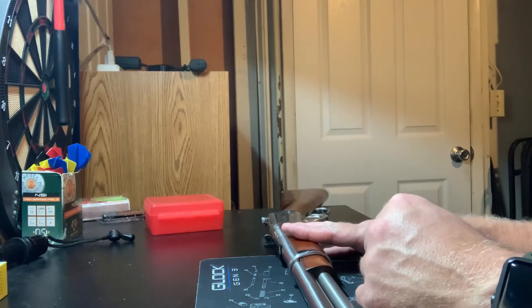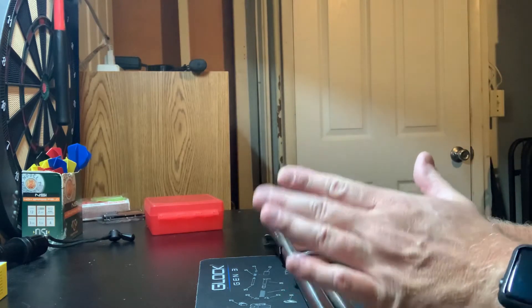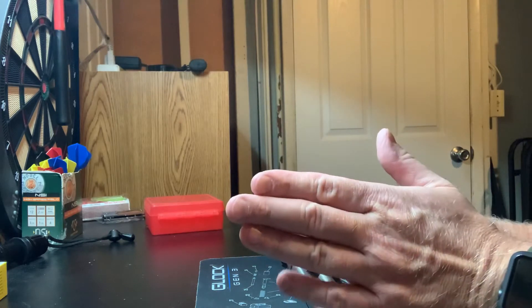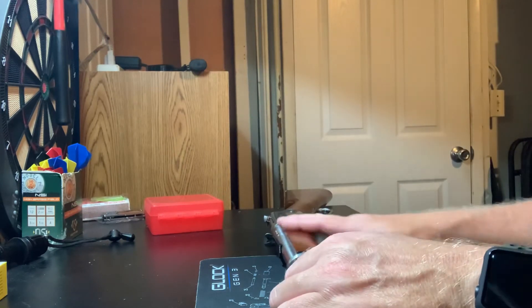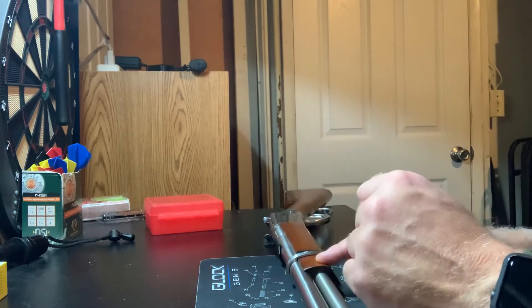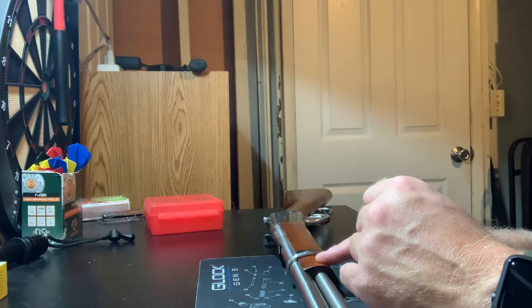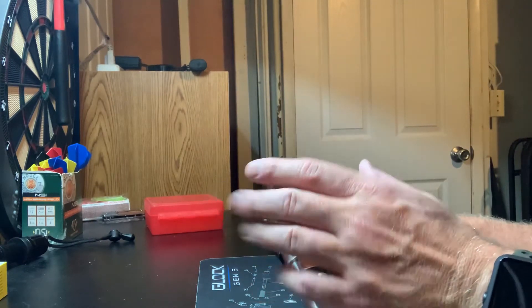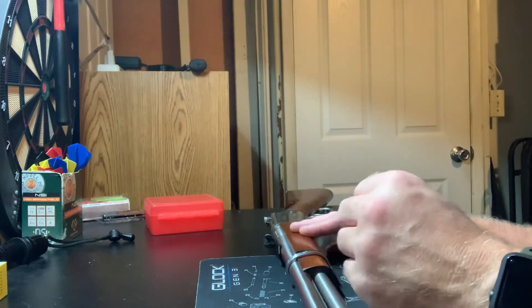The guy I got this from was a really nice guy, and I got it for around $500 to $540. They said they weren't making them anymore and you couldn't get them, and it's stainless — I really wanted that. This one's from 2012. I've not had an issue with it. I took it to the range and shot some .38+P in it, and it was literally like shooting a .22 — it was crazy. It was really accurate too.